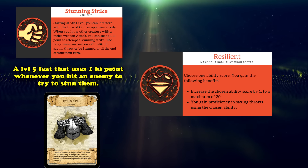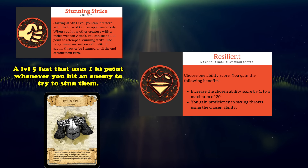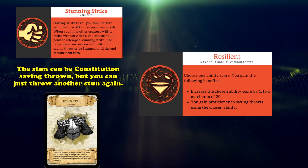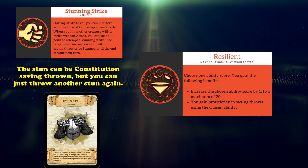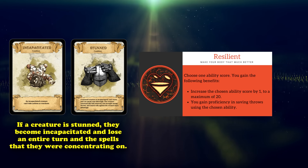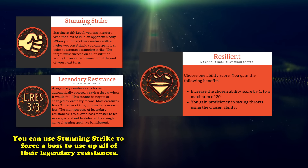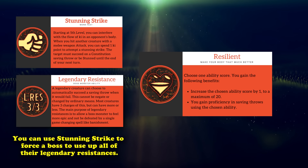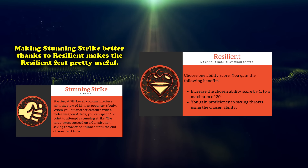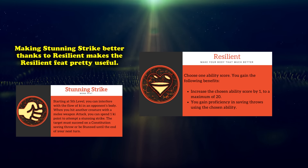Stunning Strike is a 5th level feature monks learn, and is probably the strongest feature in the entire game, allowing you to spend one ki point whenever you hit a creature with a melee weapon attack to attempt to stun the creature until the end of your next turn. While the creature makes a Constitution saving throw — the worst stat in the game to target — there isn't a once-per-turn limit on this feature, meaning you can spam Stunning Strike once per attack so long as you have ki points. A stunned creature loses their entire turn and becomes incapacitated. It's also a great way to bait out legendary resistances. So being able to use the Wisdom stat boost to help your Stunning Strikes land more easily is a huge boon, making Resilient number 8 on this list.